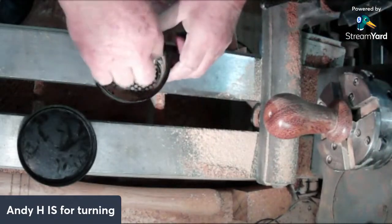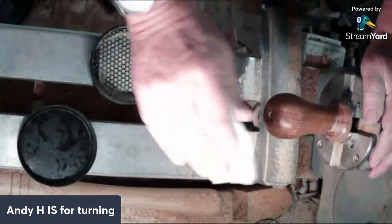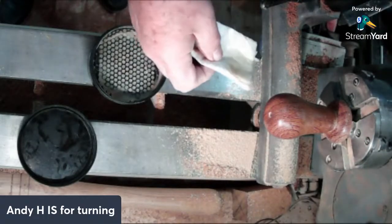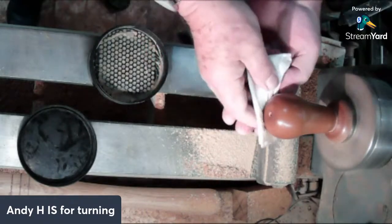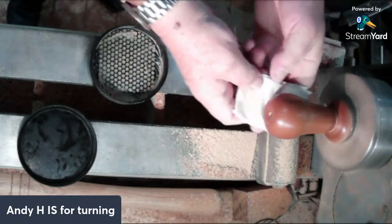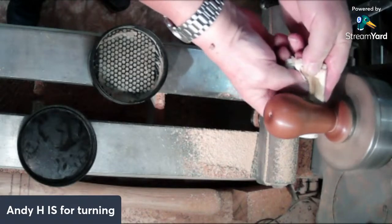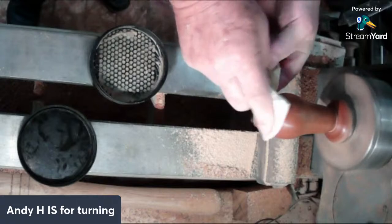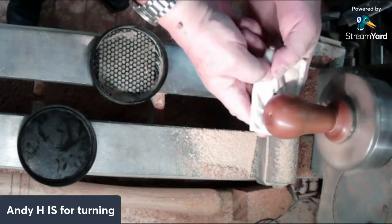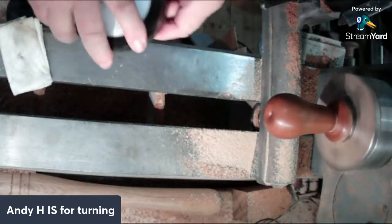I forgot to apply sanding sealer - never mind, too late now, doesn't make a huge difference. Mike Doyle has joined us as well - he says hello Andy and all, I hope everyone's day's been fantastic, that looks like a nice pear Andy. Thank you very much - well, most of a pear, we'll get the top done in a minute.